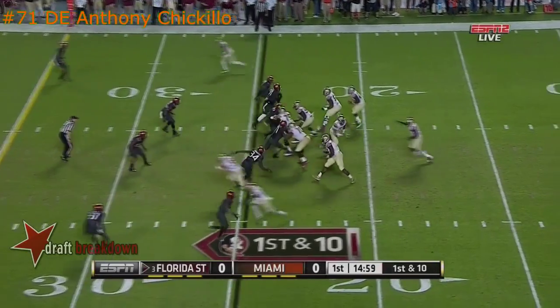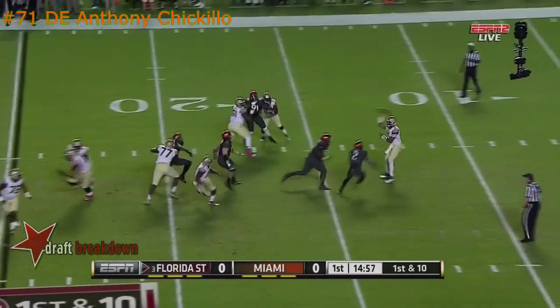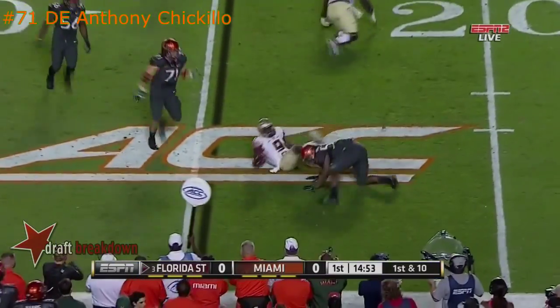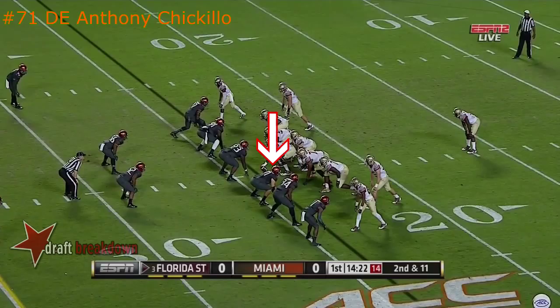Back on the Knowles' first play. Winston getting pressure off the edge, dumps it down, and the catch is made by the back, and Williams is dragged down. That's the Jameis Winston offense.